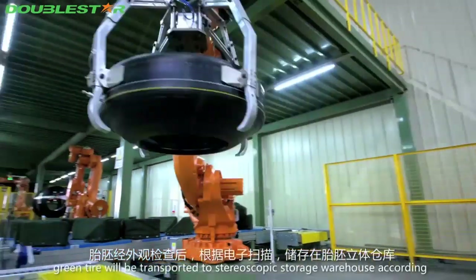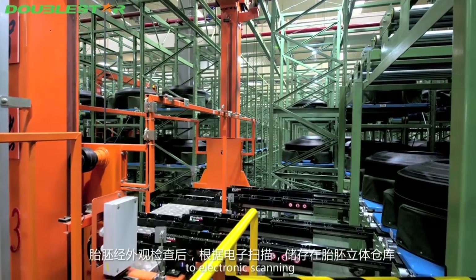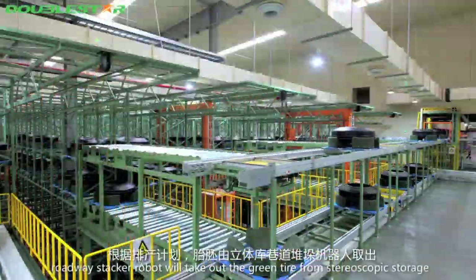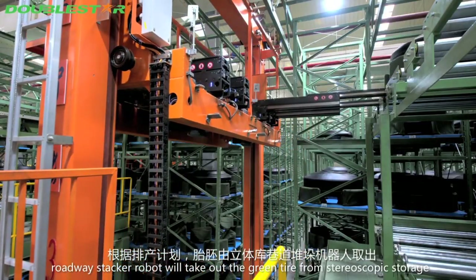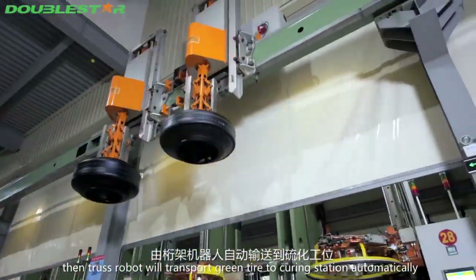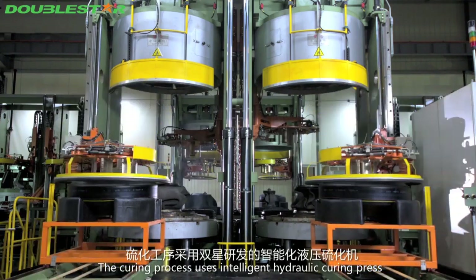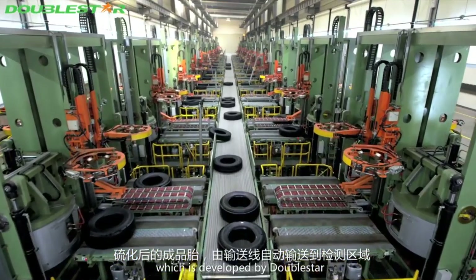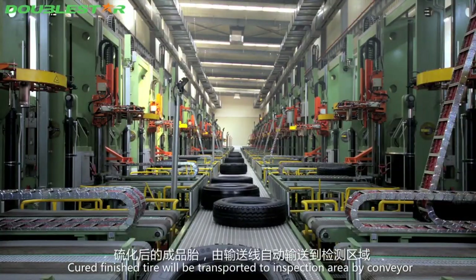After profile inspection, green tires are transported to stereoscopic storage according to electronic scanning. According to the production scheduling plan, the roadway stacker robot takes the green tire from stereoscopic storage, and the entrance robot automatically transports it to the curing station. The curing process uses an intelligent hydraulic curing press developed by Double Star. Cured finished tires are transported to the inspection area by conveyor.